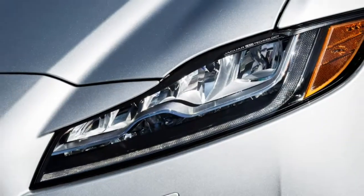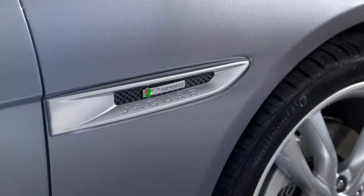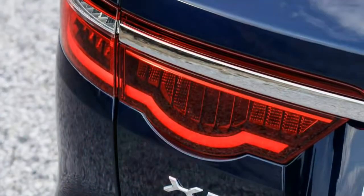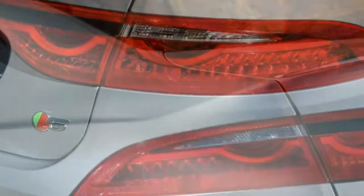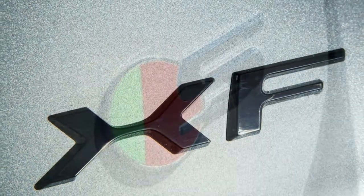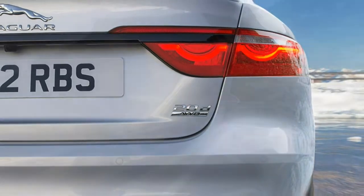The 2018 Jaguar XF is a carry-over model from 2017 with some added features. Changes have been made to the selectable drive modes to allow for more customization, while more safety and assist features have been added to the advanced driver assistance system. We think the XF Portfolio combined with the 3.0-liter supercharged V6 at 340 horsepower provides the best combination of features. Throw in the driver assistance package and it comes with all the gadgets and luxury accoutrements you might ask for. Compared to sportier XF variants, the Portfolio provides ample passing power while delivering a smooth and quiet ride.